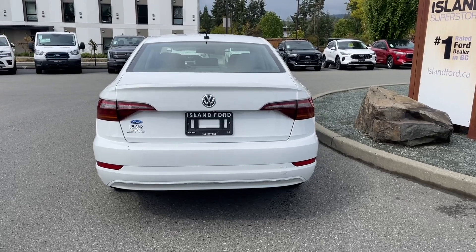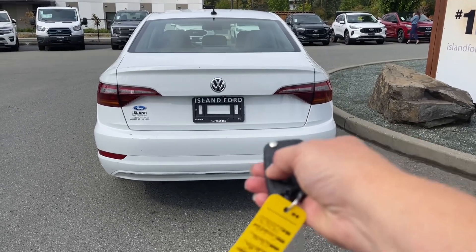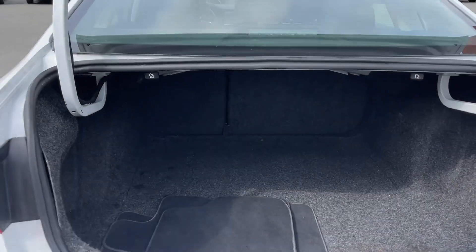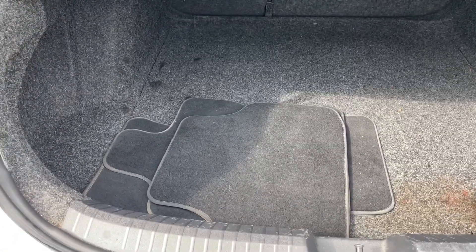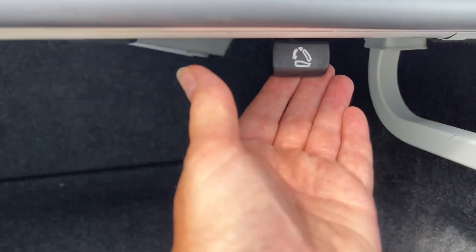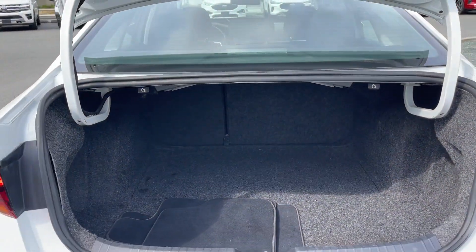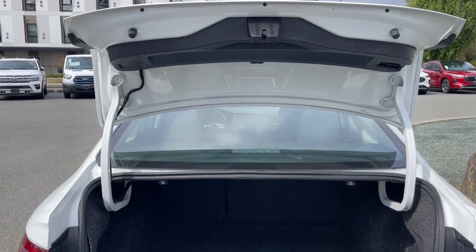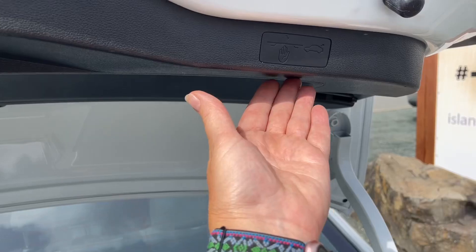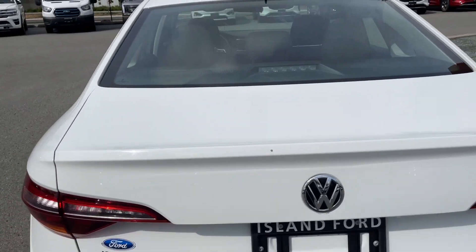When you're ready to open up the trunk, all you have to do is click and hold the release. Inside it's nice and roomy — you've got extra carpeted mats, and there are tabs to pull for the 60-40 split in the rear if you need more room. You can just pull the tab and the seat will go down for you. There are handles on the right and on the left — just put your hand underneath and pull down and it's now securely closed.